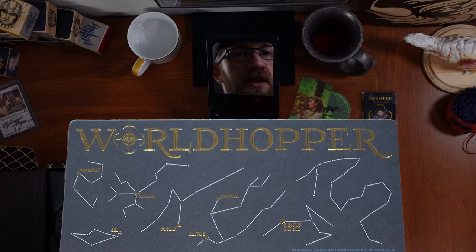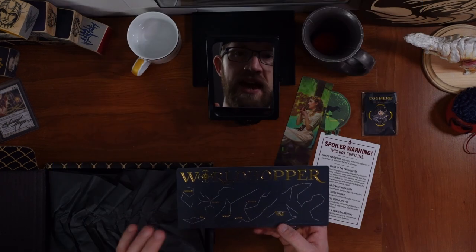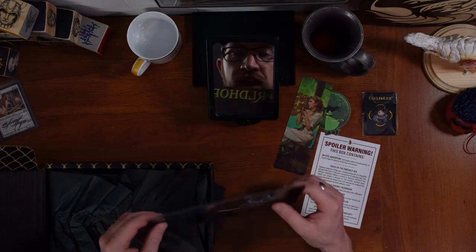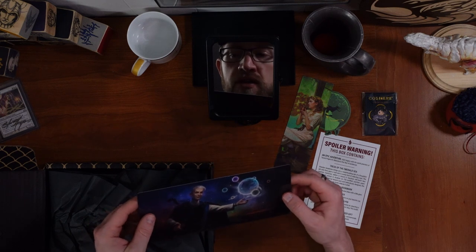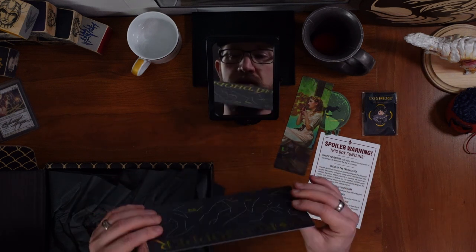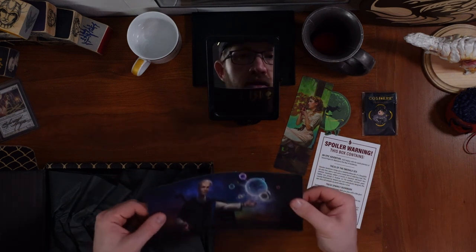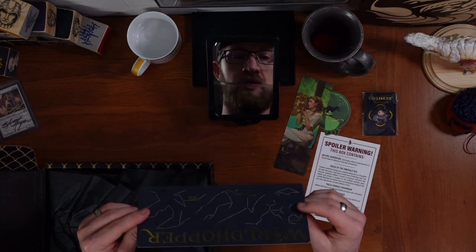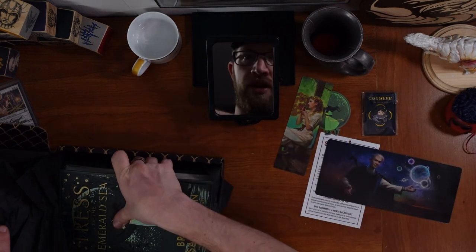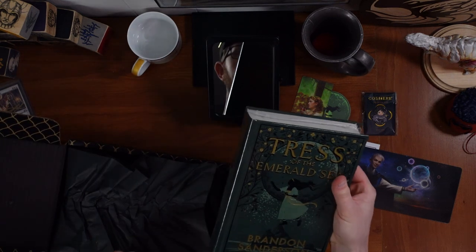These should theoretically be the same as the star chart in Arcanum Unbounded, if I recall correctly. We've got Threnody, which is a woman. Taldain is like a tree. Roshar is the Shardbearer. Nalthus and Skadriel are in the same — oh, is that a woman? It's not as thick as their other giant bookmarks. The other ones have been big, thick plastic and have not fit in books very well. This feels like card stock, so it's a lot thinner, which I actually appreciate.